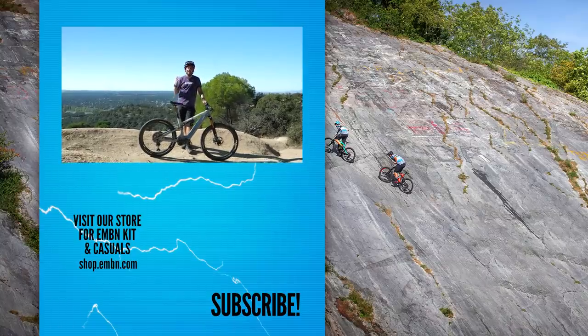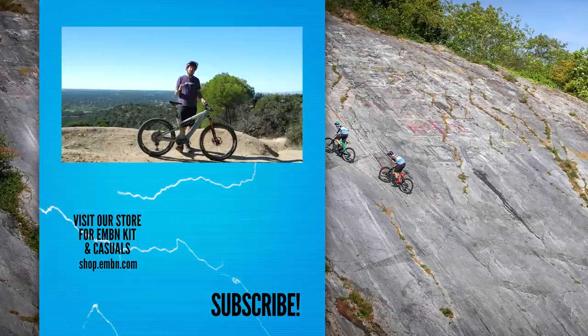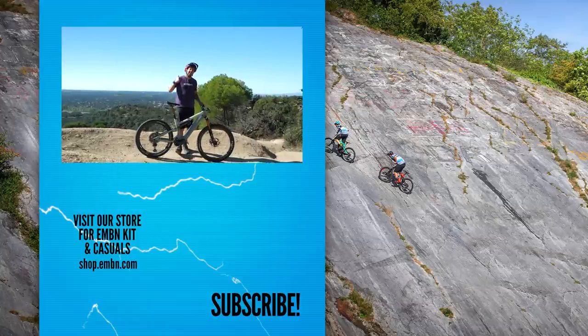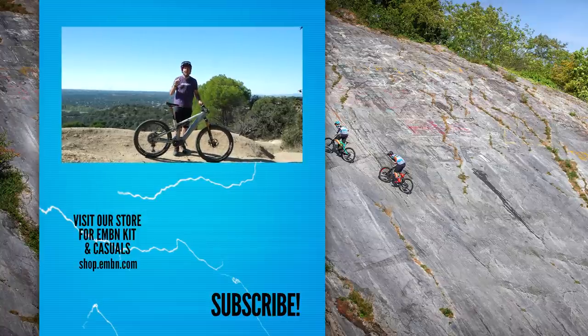That's six of the best accessories that I can think of when it comes to your e-mountain bike. Get involved in the comments below about which accessories made your e-bike riding a lot better, or maybe ones you wish you hadn't spent your money on — love to hear that. Give us a thumbs up if you enjoyed today's video, make sure you subscribe to us here on EMBN, and check out all the new kit in the merch shop.